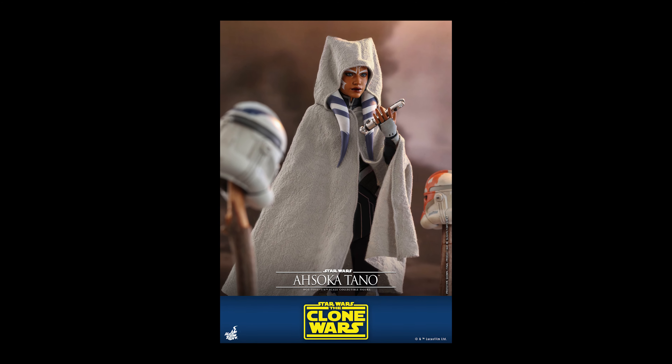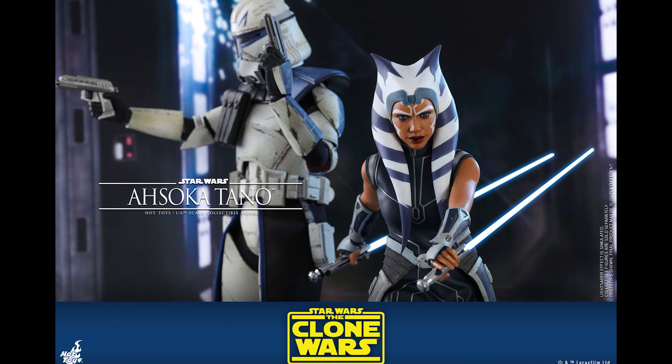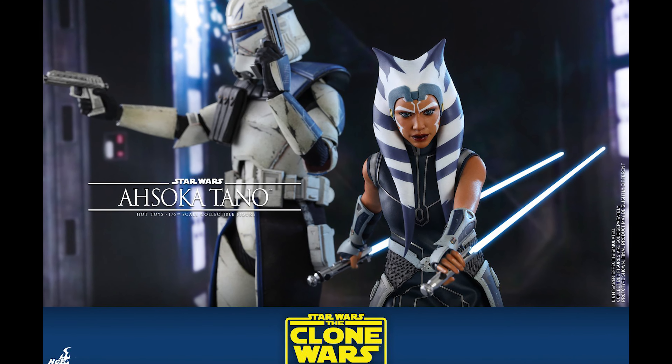You also get the cloak she was wearing in the final episode of The Clone Wars, which is really dope. I wasn't really keen on picking up the Anakin and Kenobi figures due to the realistic take, but now that I see Ahsoka, I may get those as well to line them up. I already have Captain Rex on order, so I think she would line up very well with just Captain Rex and a few clones behind her.